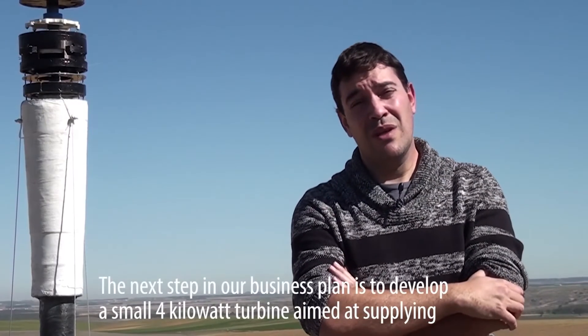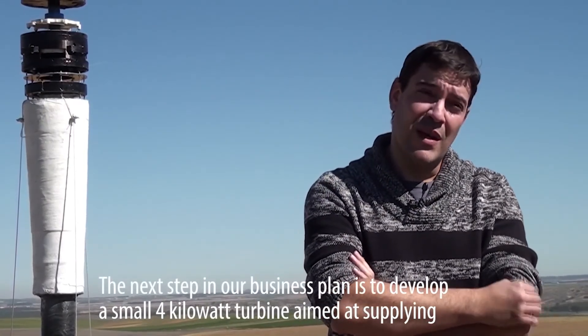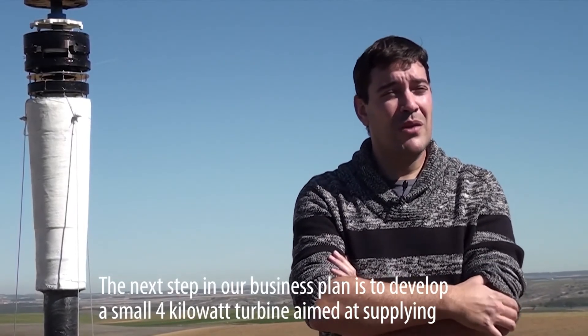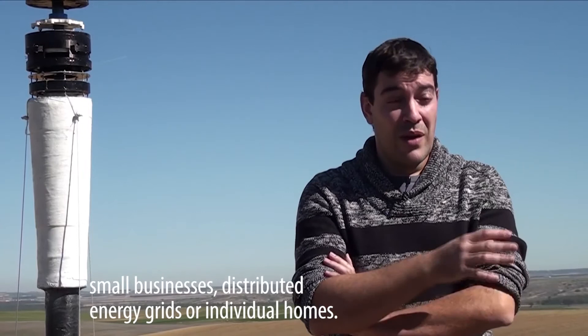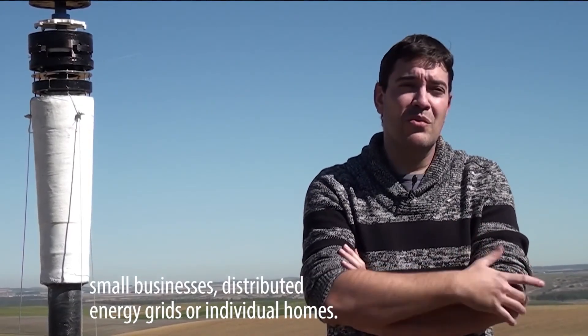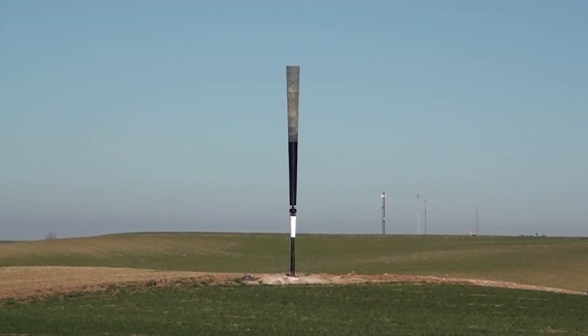The business plan, in its next phase, is to develop up to 100% a unit of small dimensions — 4 kilowatts of nominal power — which could be dedicated to small consumption, distributed energy, and domestic consumption.